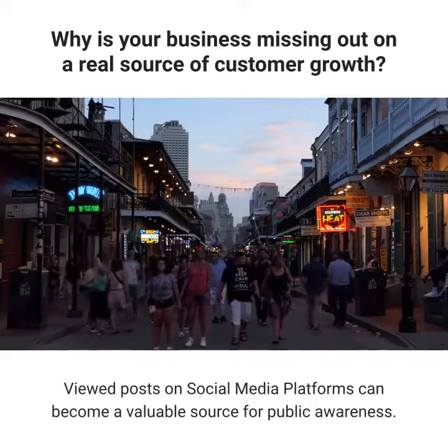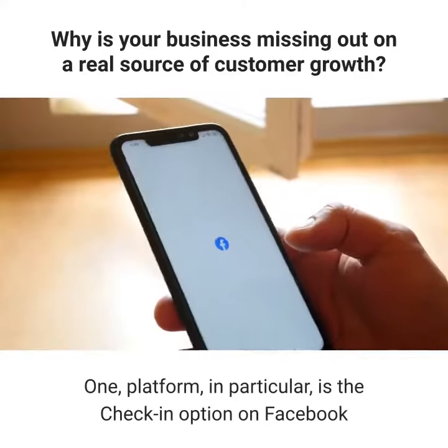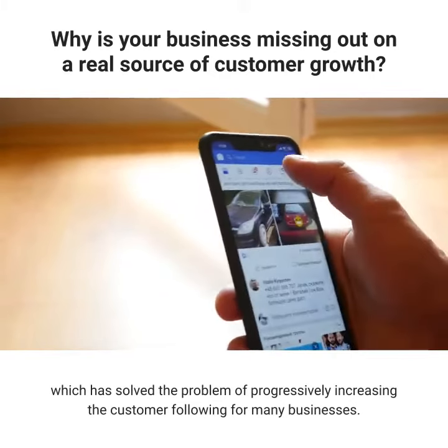Viewed posts on social media platforms can become a valuable source for public awareness. One platform in particular is the check-in option on Facebook, which has solved the problem of progressively increasing the customer following for many businesses.